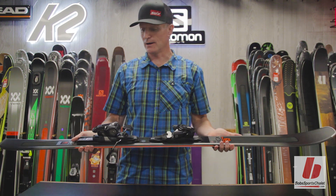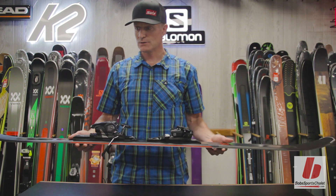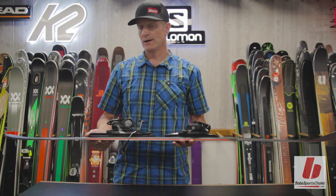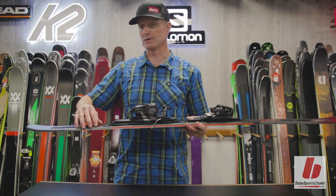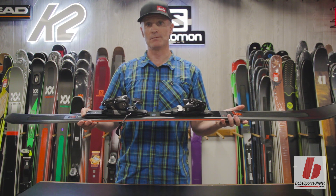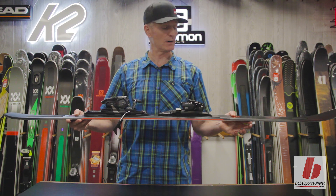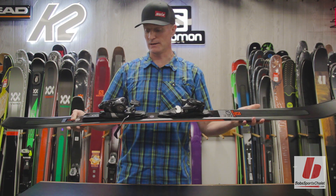Next in the XDR family is the XDR 78 ST. Here you get a slightly different laminate — carbon fiber and glass — so it doesn't get the CFX like the 79 does, but you still have that carbon fiber lightness, reactivity, and springiness. It feels very lively.